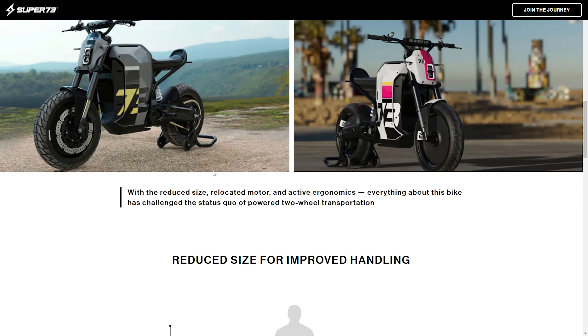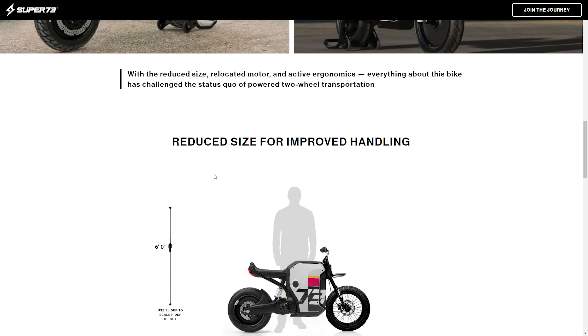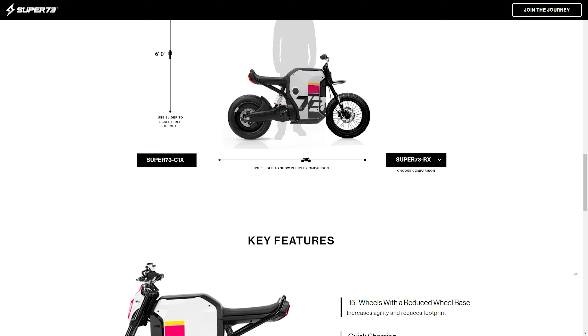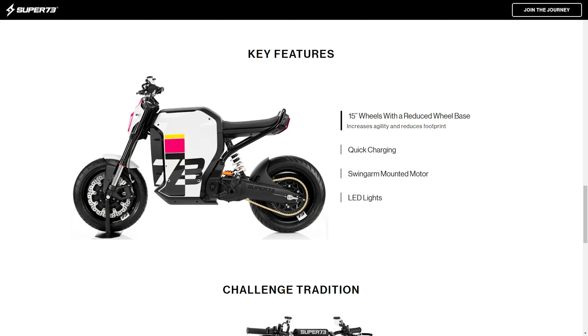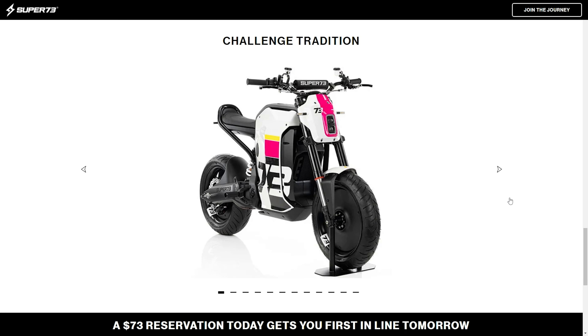They have two different color variants — looks like a gray and yellow, and then pink and orange, and black and white. I think they're both really cool; I would have a hard time deciding. Here's your reduced size for improved handling — this is how small the bike is. It does look very small compared to a normal motorcycle. Key features include a swing arm mounted motor, which is pretty cool. I'm going to show you some full-size photos of the Super 73 C1X.